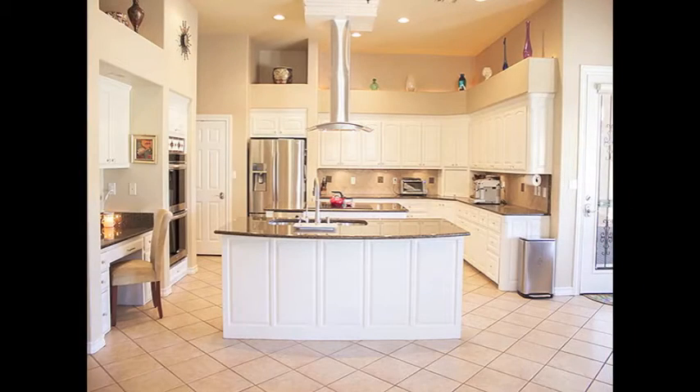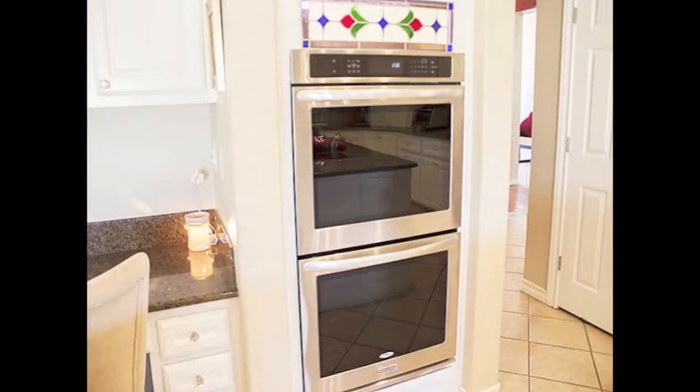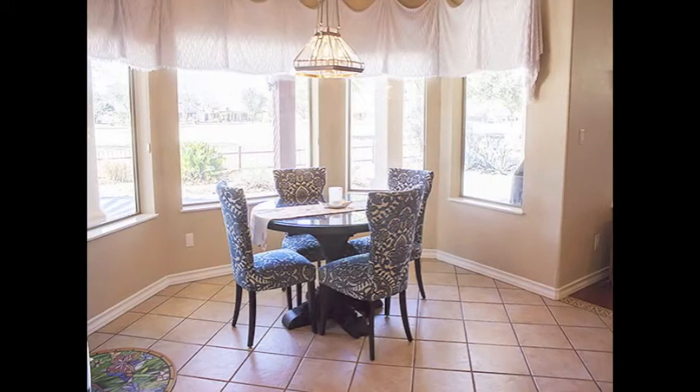The custom kitchen, which features a view of the golf course, is full of extras such as double islands, abundant cabinet space, granite counters, an impressive drop-down Venahood, double ovens, Bosch dishwasher, built-in wine cooler, and more.